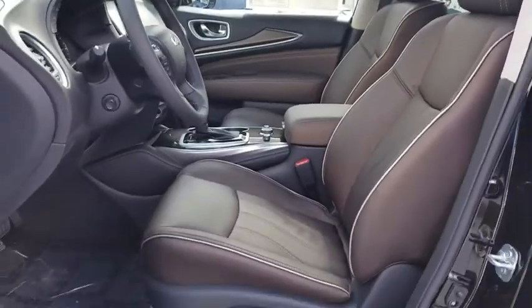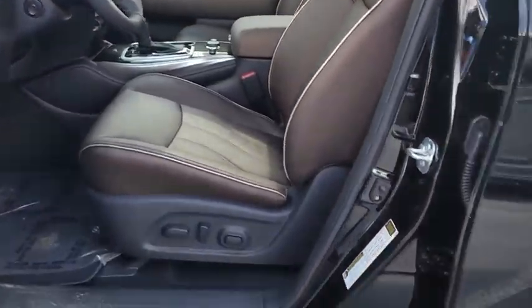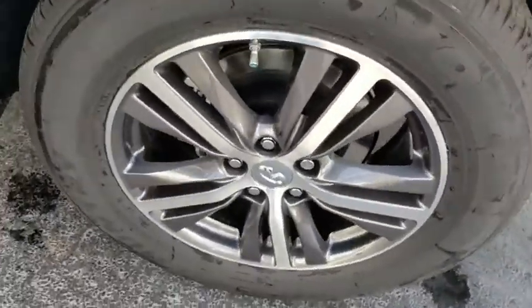Heated front seats, security system, rear window defroster, power windows, trip computer, remote keyless entry, brake assist.